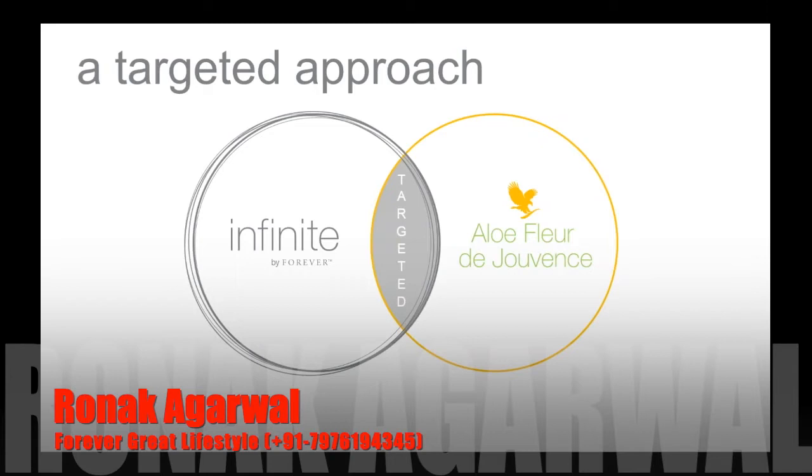Infinite by Forever is an anti-aging system. It is a complete system — cleanse, serum, restoring cream. It's designed for maturing skin, skin that is starting to show the signs of age, as well as skin that's very dry. Today we have our Aloe Fleur de Gevance, and that is soon to be replaced. Hopefully you saw my announcement — it is going to soon be replaced by a brand new gel-based skincare system for combination skin.